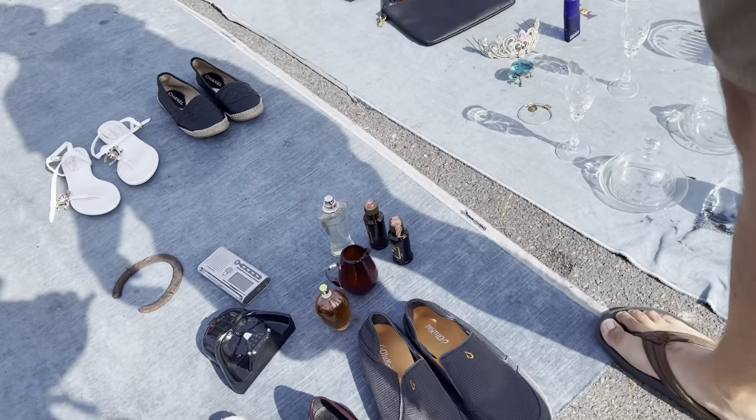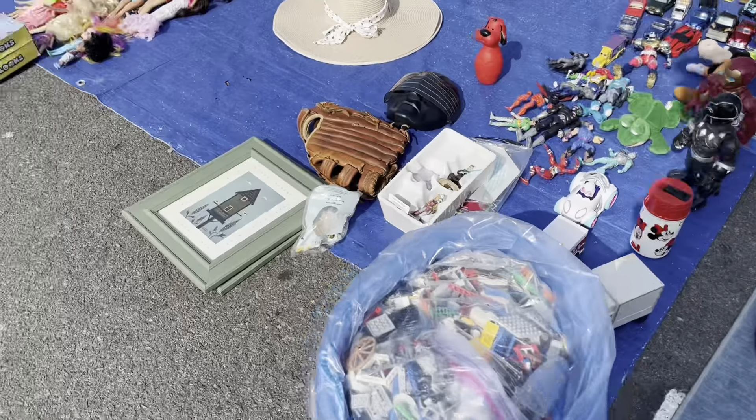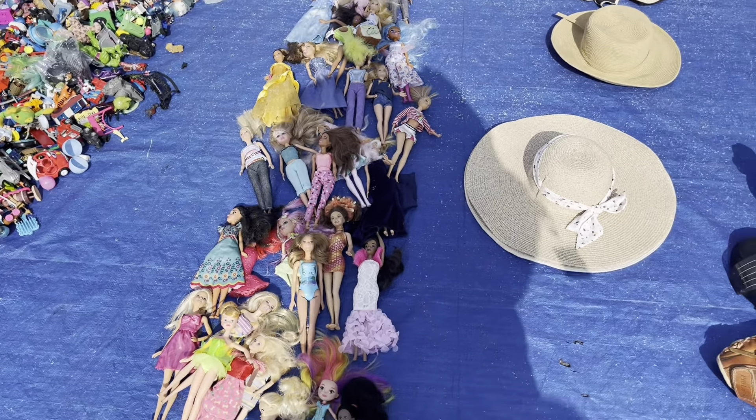How much for the viewfinder? The Mickey costs $15. He has a 10. We have a lot of Barbies but they are brand new.